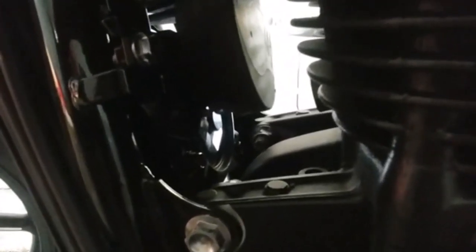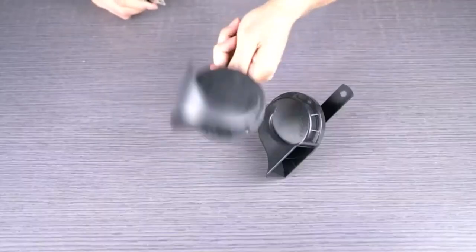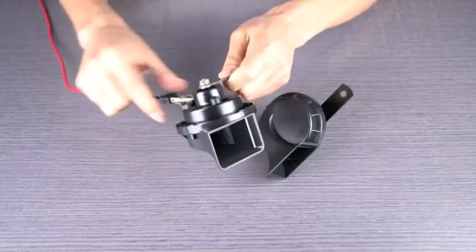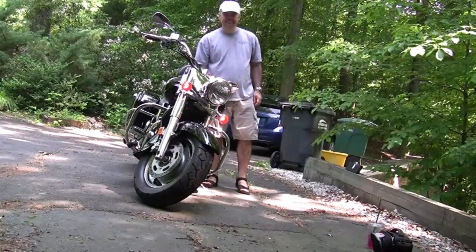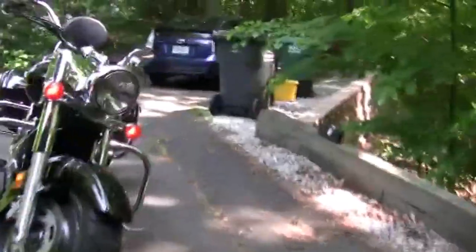Today, I'm excited to share with you my top 5 picks for the best motorcycle horns on Amazon. A horn is important if you ride a motorcycle. Drivers don't always see you when you're on a bike, so you need to make your presence known with a really loud honk or beep. I've spent countless hours researching and testing products, and I'm confident that these 5 products are the cream of the crop.